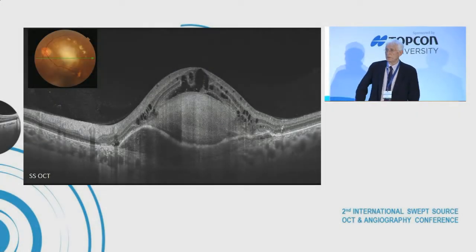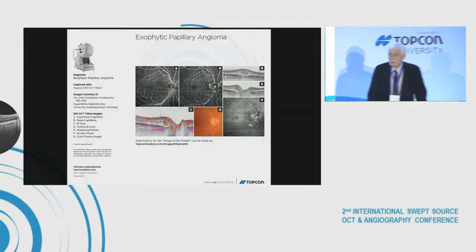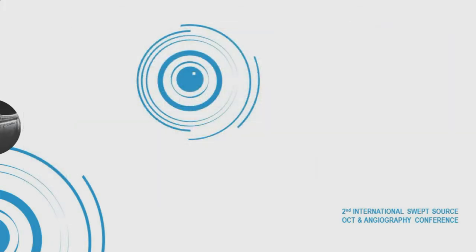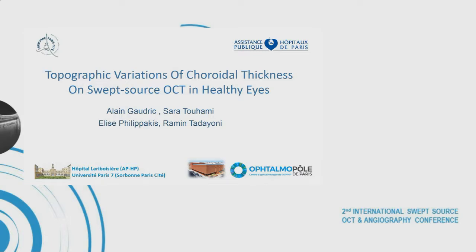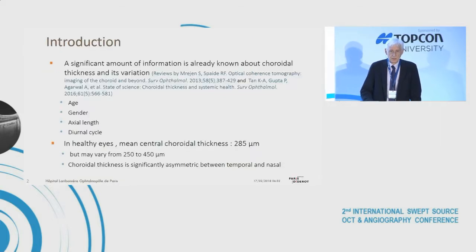I am pleased to introduce this morning session on investigating the choroid. We will have several presentations on the same topic, with discussion at the end of the session. I will start with my presentation about the topographic variation of choroid thickness viewed on swept source OCT in healthy eyes.